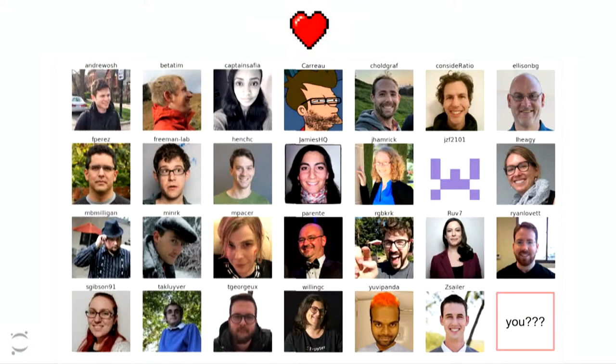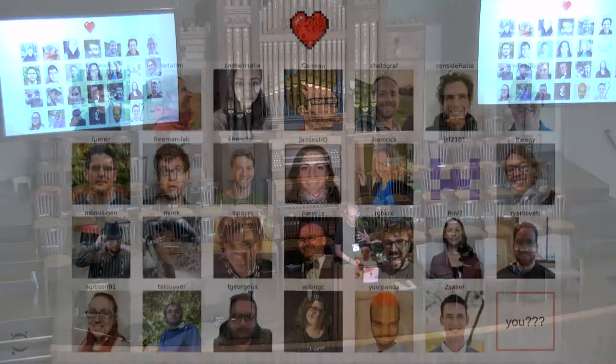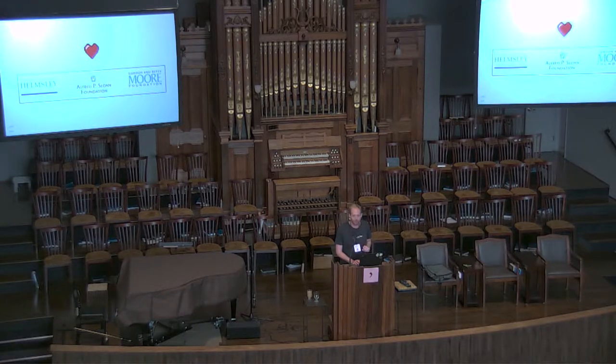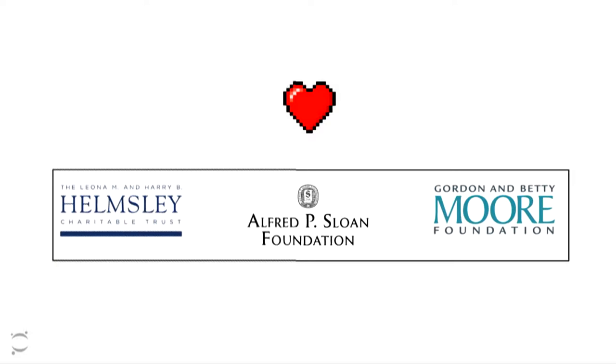I like to get the thank-yous in ahead of time because I always run over time and end up skipping them at the end. I'm going to talk about a bunch of stuff that I personally have not built — I've contributed to it — but all of these tools are created by a really awesome community of open developers all across the world. Everything that we're doing is a community-driven effort, and the credit should go to all of these people, as well as the folks that have funded a lot of this work.